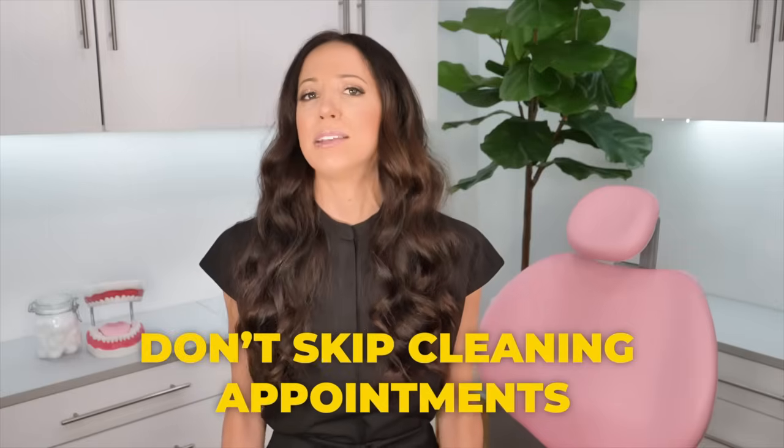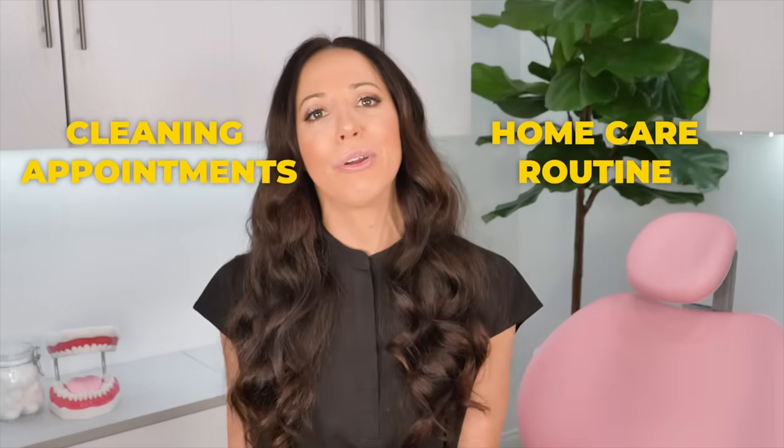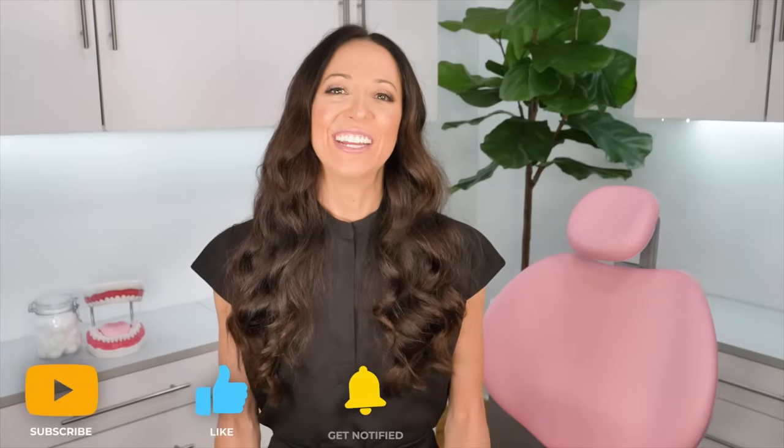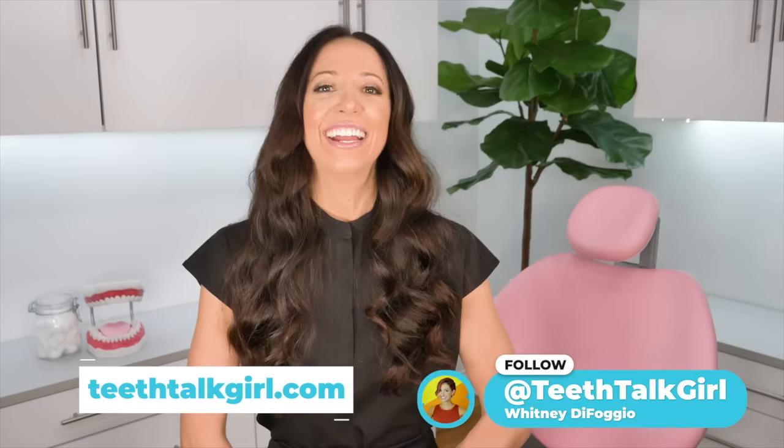Also make sure you stay consistent with your dental appointments — those re-cares we keep talking about. Try not to miss a cleaning appointment. Staying on top of both your dental cleaning appointments and your home care routines are the best things you can do to keep your gums happy and healthy. I hope this video helped you. Please like and subscribe and turn on your notifications. If you want more Teeth Talk, visit my website teethtalkgirl.com or find me on Instagram at teethtalkgirl. Until next time — peace, love, and teeth!